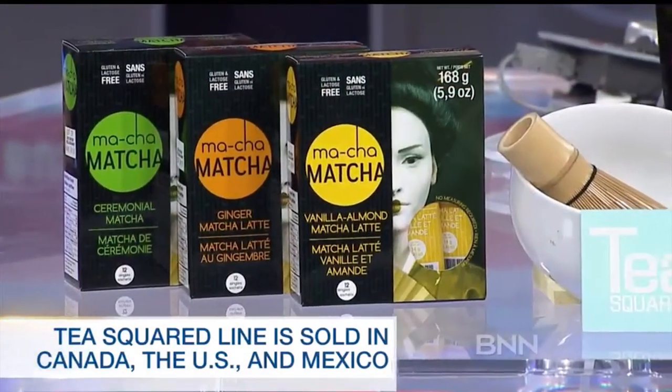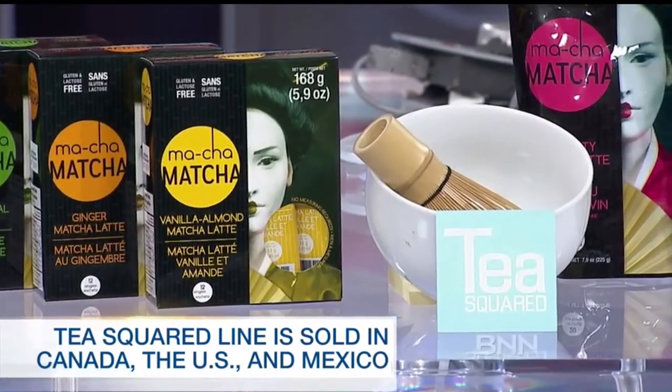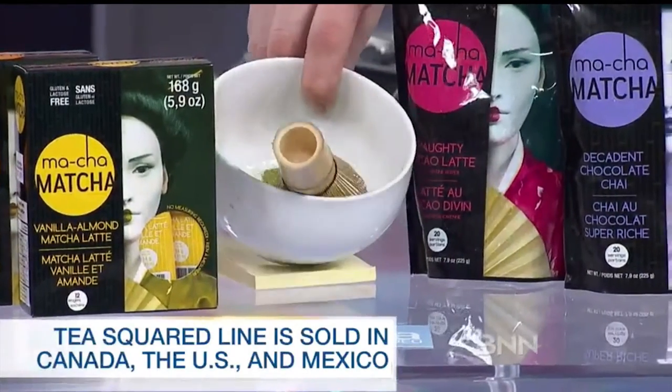We've seen a huge growth in popularity with matcha now, due to its tremendous health benefits. So that's what led us to create the new matcha latte line of latte mixes. Let me try — and I'm sure I'll make a mess of this. Do we have some matcha in this bowl? Yeah, we do.